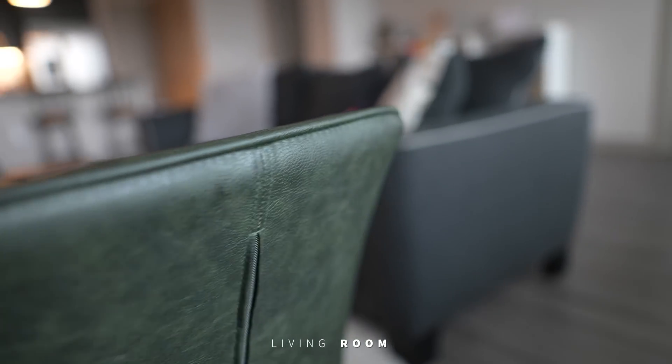We have these beautiful overhead lamps that hang over this granite counter, so we place bar stools by them to help portion off our kitchen and our living room.